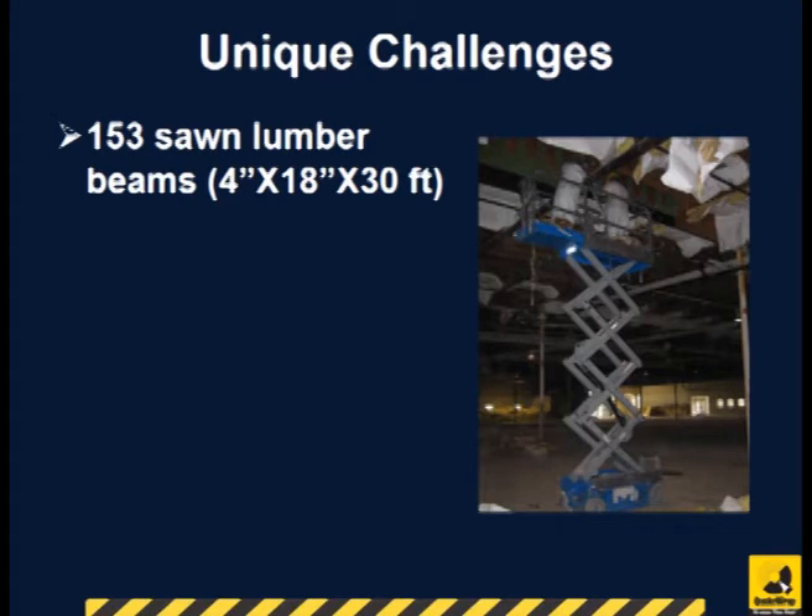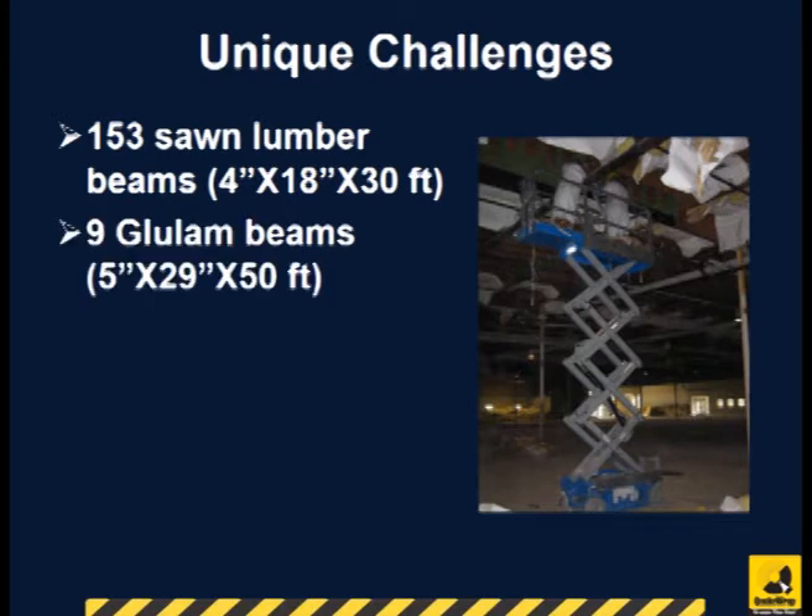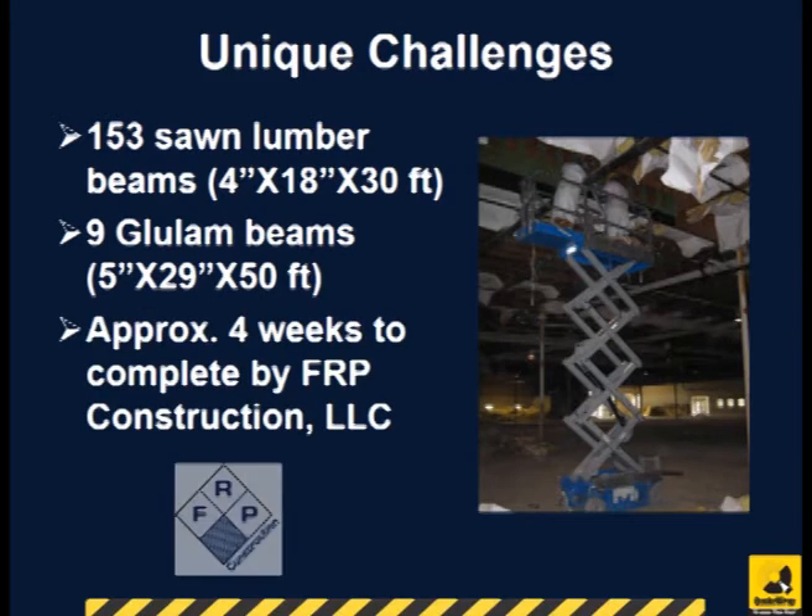A total of 153 sawn lumber beams, 4-inch wide by 18-inch deep by 30 feet long, were strengthened. Nine glulam beams, 4-inch wide by 29-inch deep by 50 feet long, were also strengthened.